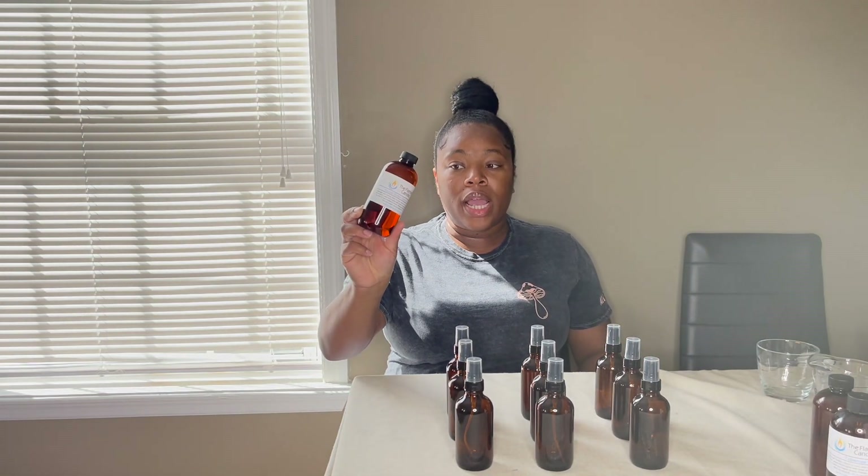My spray bottles I got from the Wooden Wick Co when they were having a 20% off sale. I'll just say y'all I have a shopping problem — I saw these were on sale and just bought a bunch of them. Another thing you're gonna need to make your room sprays is fragrance oil to add to it, and a couple of cups.